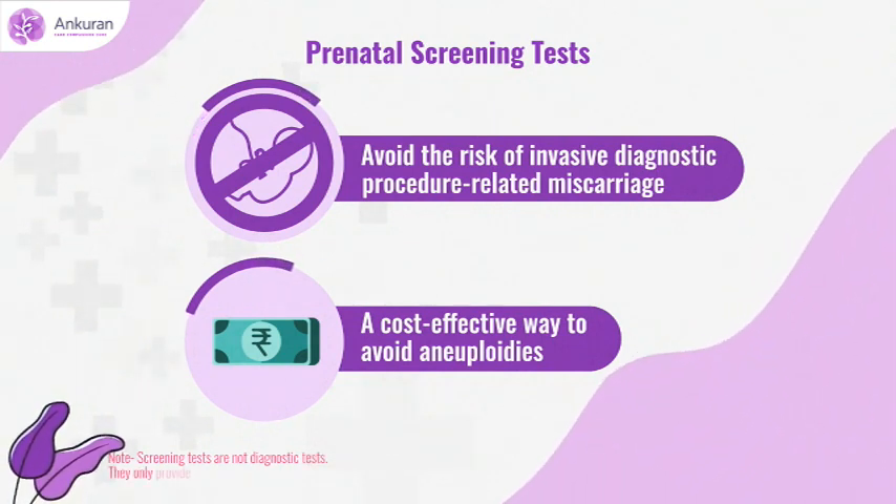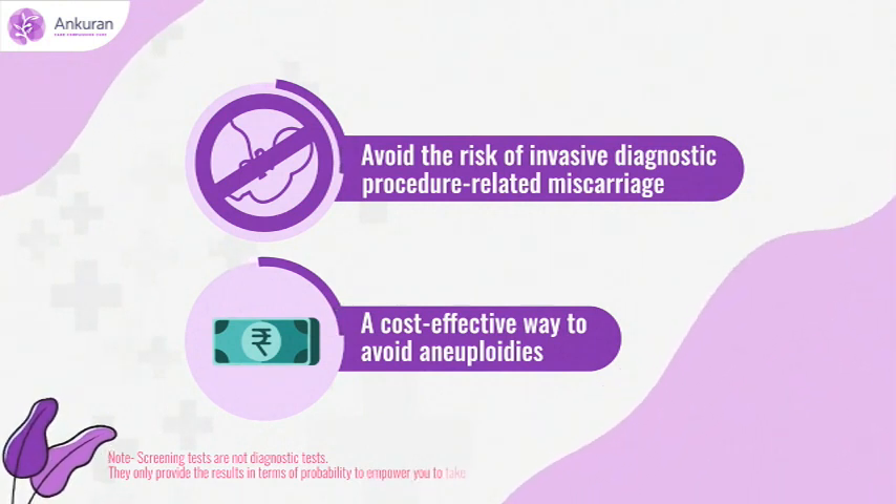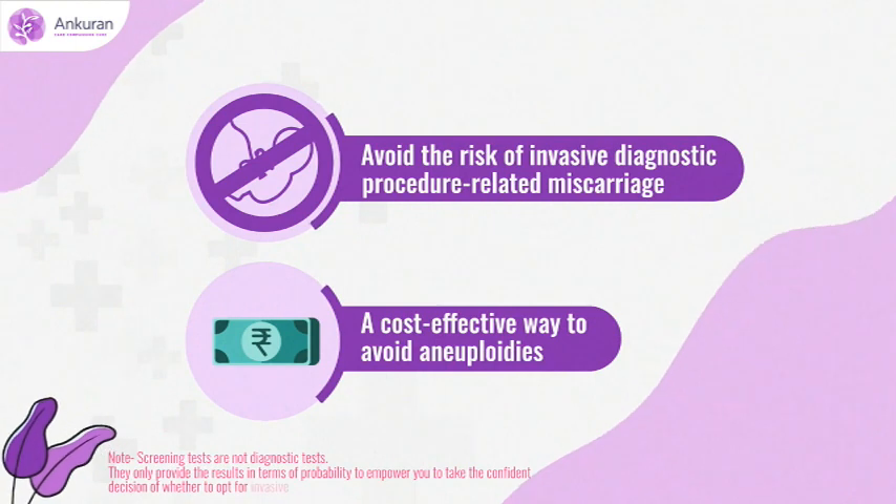They only provide the result in terms of probability to empower you to take the confident decision of whether to opt for invasive diagnostic testing or not.